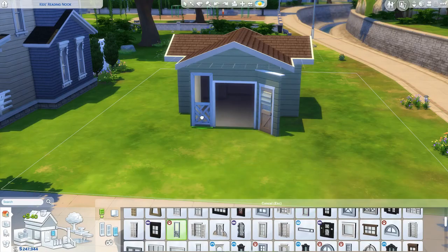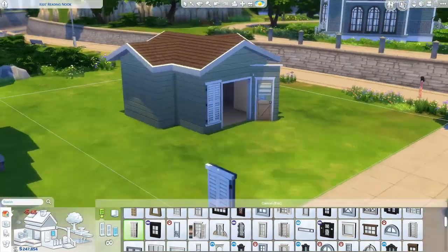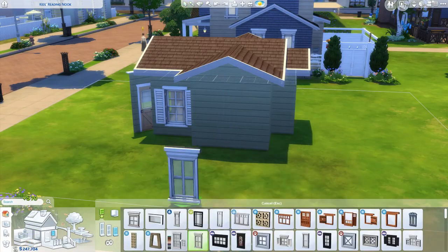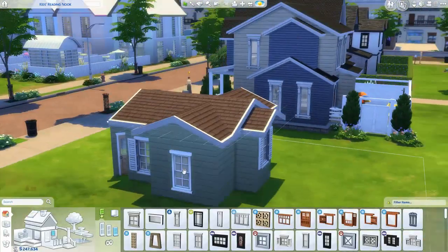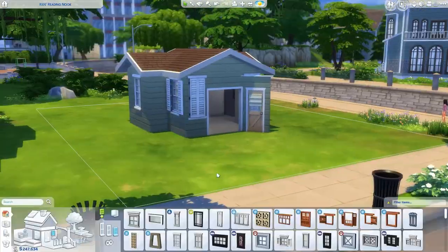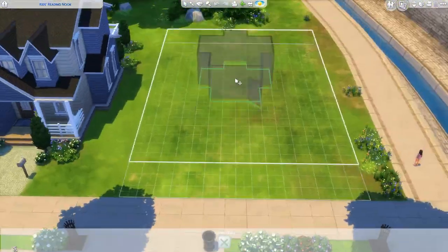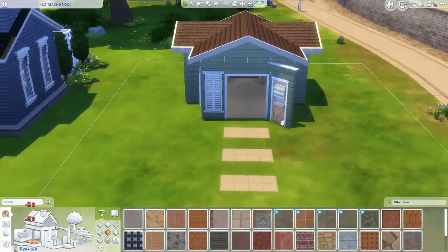Anyway, back to this — I actually really like the way this playhouse turned out. It's probably one of my favorite playhouses I've ever built, not just on my channel but ever. I know I've probably said that about at least one other playhouse before, but this one is honestly my favorite.